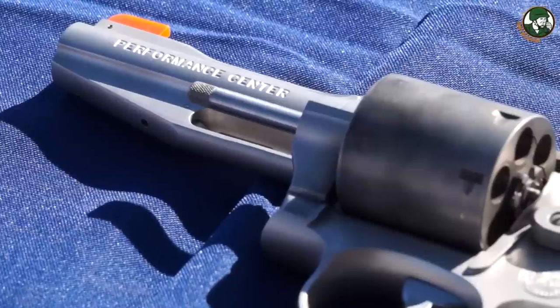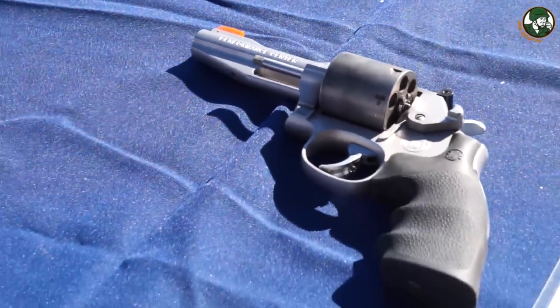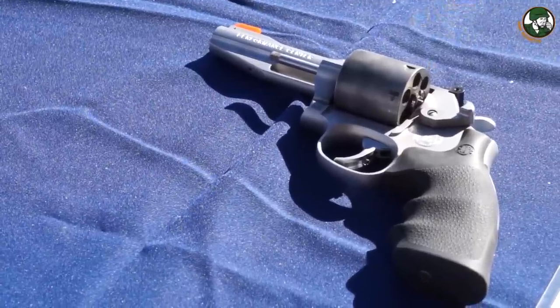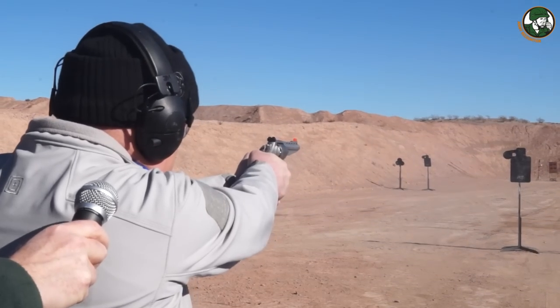It features a Hogue over-molded grip. Out of the Performance Center, you get a single-action trigger pull of about 3.5 pounds and a 10-pound double-action trigger pull. This is our 686 Plus version — a 5-inch vented rib barrel with an interchangeable high-orange front sight. It's a 7-shot revolver cut for full moon clips, really geared toward ICORE shooters, and once again features a quick-release thumb piece for quick reloads.